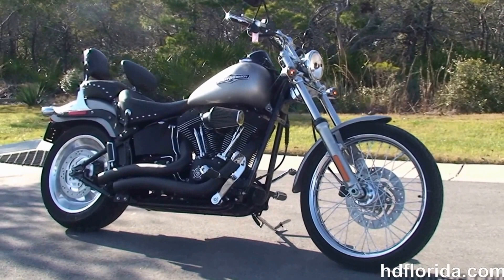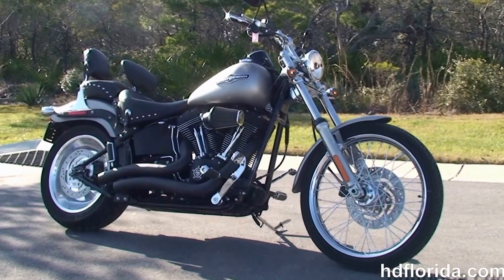We finance used bikes up to 72 months, and be sure to ask about our fly and ride program. Here at the world famous Harley Davidson Panama City Beach, all our bikes are fully serviced and safety inspected.